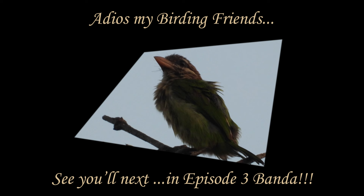Adios my birding friends. See you all next in episode 3, PANDA.